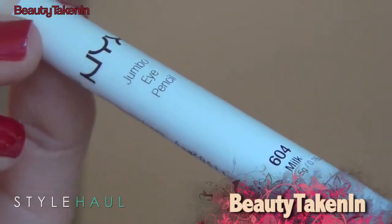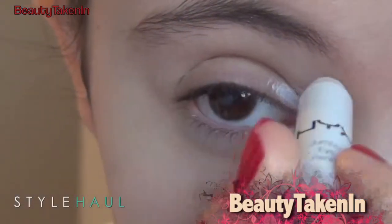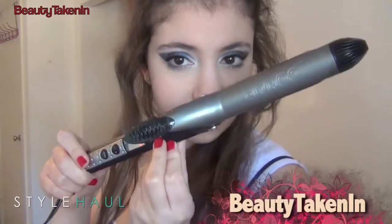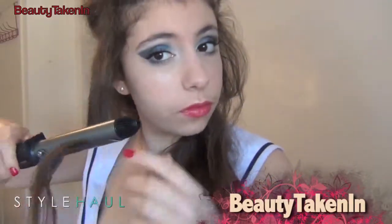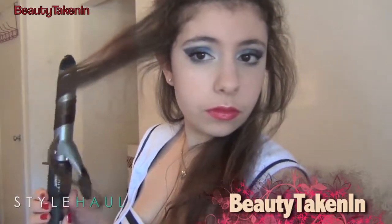Next, I'm going to take a NYX jumbo pencil in the color milk and I'm going to apply that to my tear duct and lower lash line and a little bit on the lid. Now for hair, I'm going to use a one-inch curling iron by Conair and I'm going to curl it the normal way, but I'm also going to curl away from my face, of course.